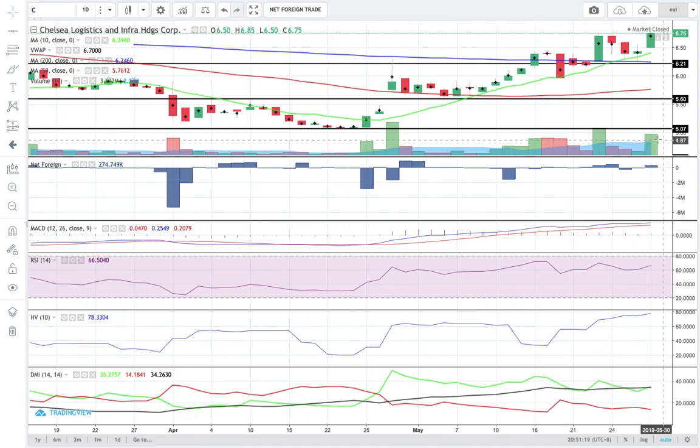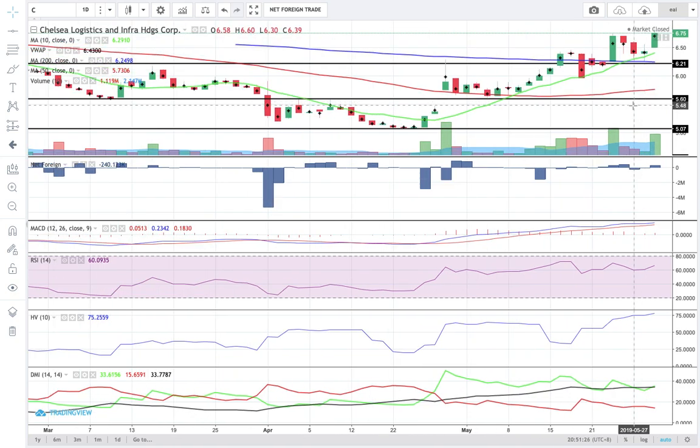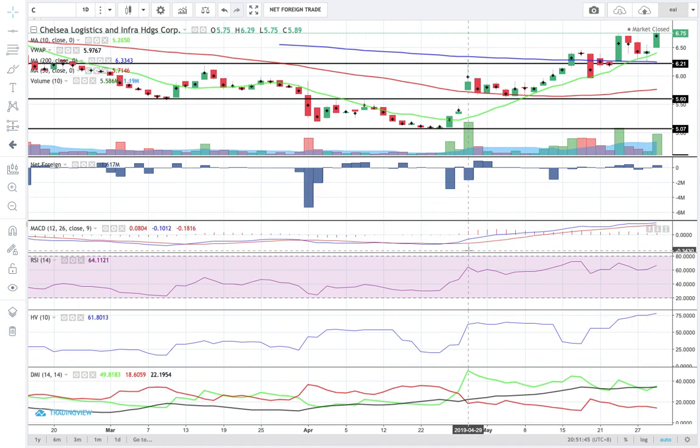Chelsea closed today at 6.75. Support is at 6.21. Resistance is pegged at 7.18. Chelsea continues to move above its 10 SMA. It got a bullish volume again today. Net foreign buying worth 274,000 pesos is not that significant, but good news — MACD is still moving in a bullish position since April 26. If you caught Chelsea in the last week of April, congratulations — you should have made a fortune. Just keep adjusting your trailing stop loss to maximize this bullish stance.